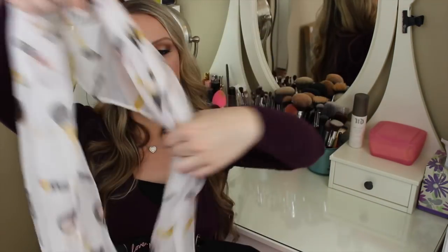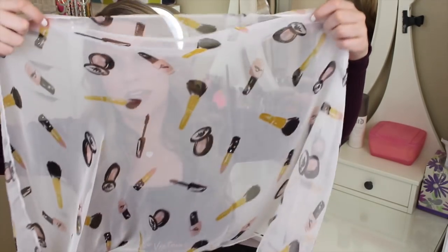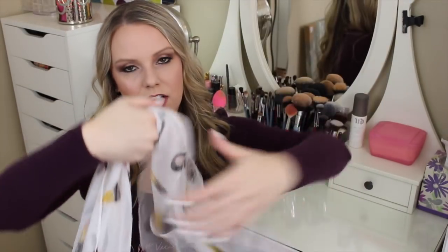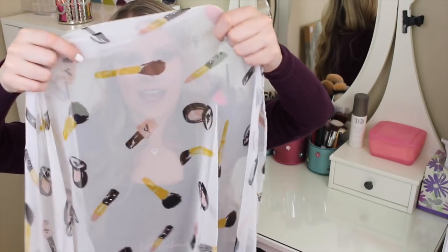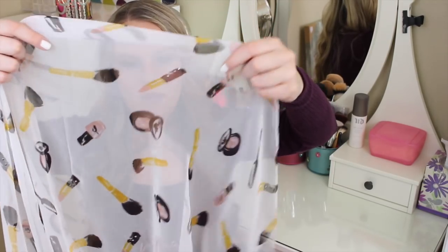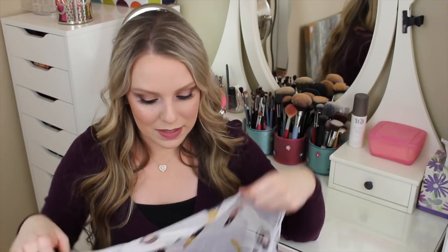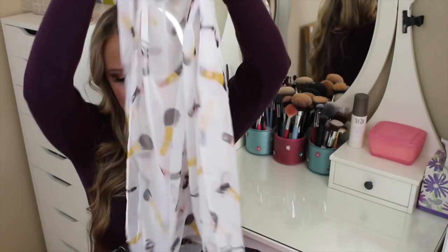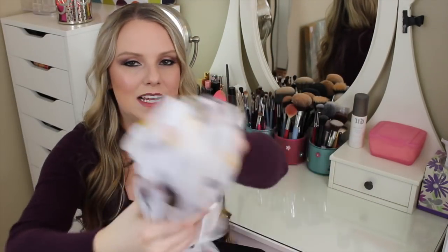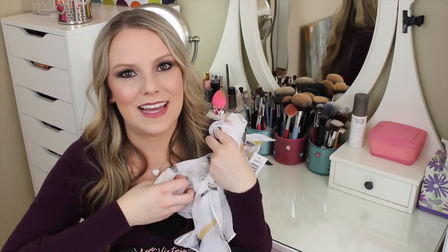The last piece of clothing is right here — it's so pretty. It's a scarf and it's a lightweight scarf, so it's more like summer/springtime. Look at the design on it — it has makeup brushes, a compact, lipstick, and mascara. This is so me. My sister got this for me and it's so perfect. I'm not sure if I'm going to wear it or decorate with it, but I'm so excited to have it.